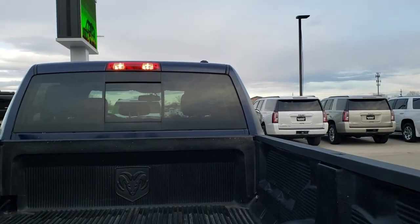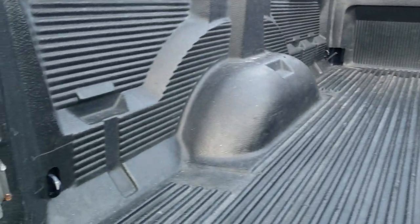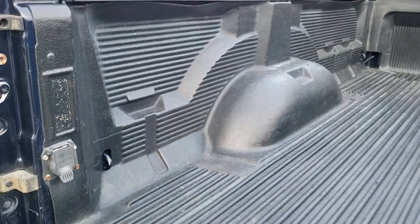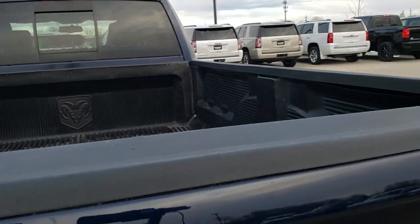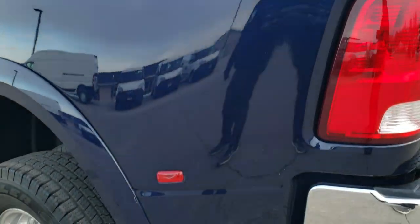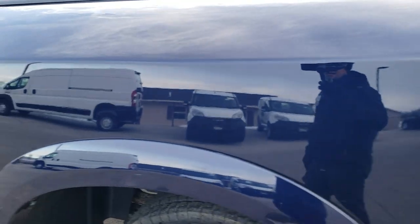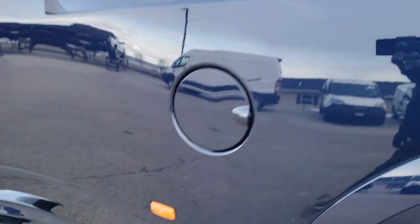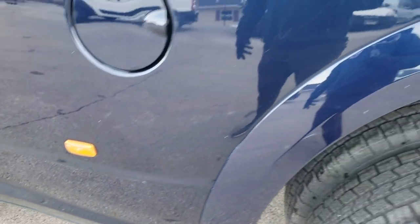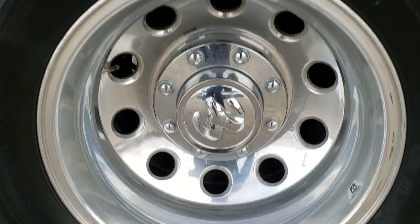It has a locking tailgate, backup camera, gooseneck hitch, drop-in bed liner, and seven-pin wiring for that gooseneck hitch. The tailgate shuts nice and solidly. As you go down this driver side of the truck it's just as clean as the passenger side — no major dents or dings on the box, and the rear driver-side rim is in really nice shape too.